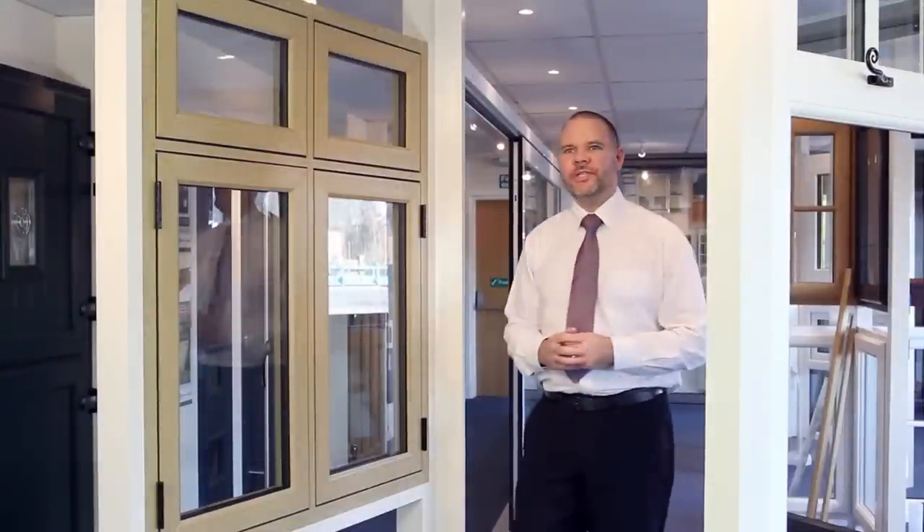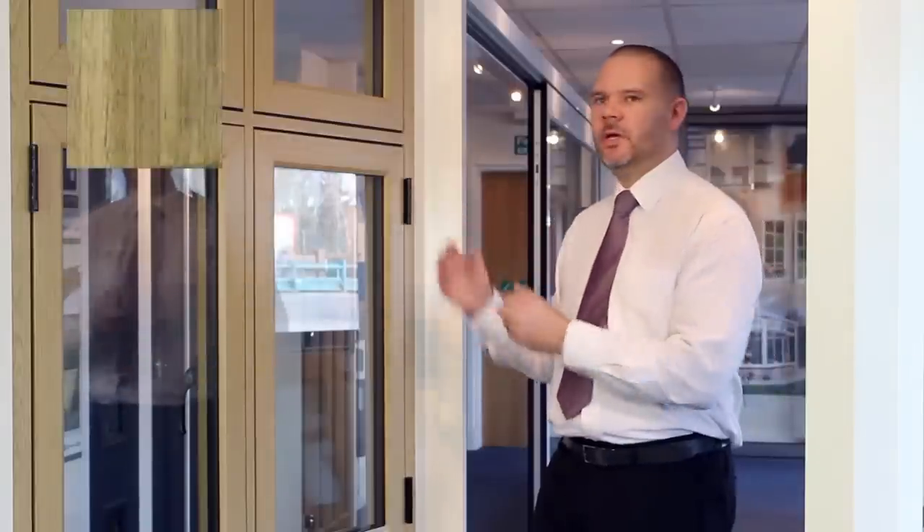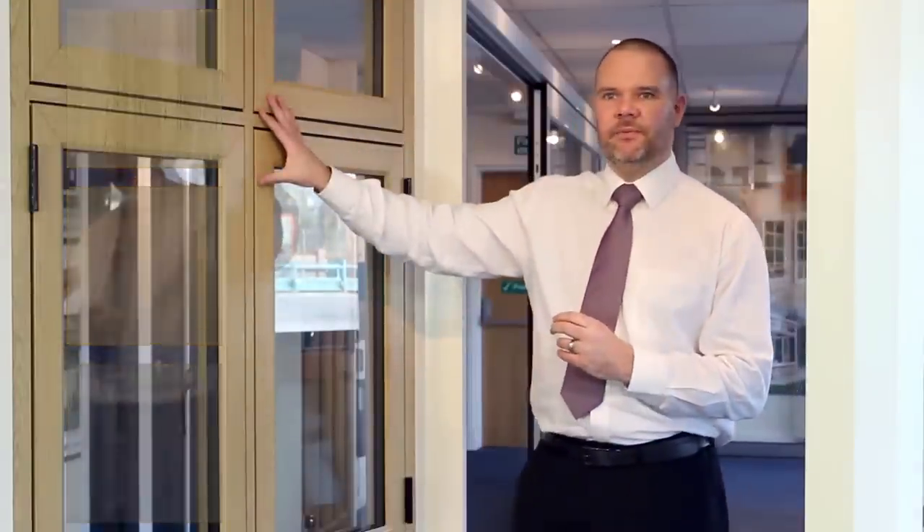Here we have the Choices Residence 9 window. It has been designed to replicate traditional timber windows by the use of timber effect foils to mimic English oak, Irish oak or silver oak. The foils not only look like the real thing, they actually feel like the real thing.